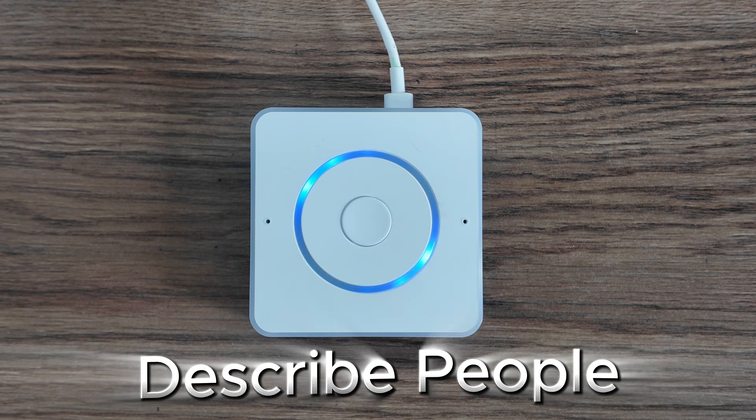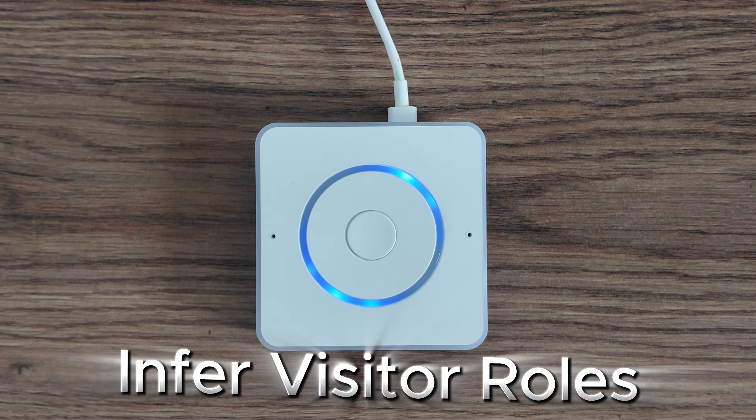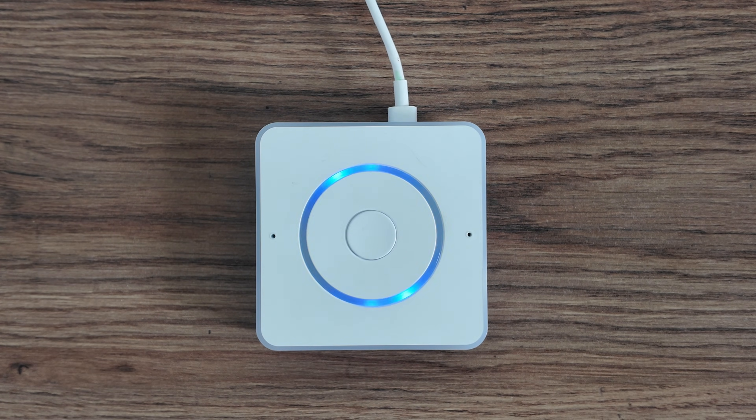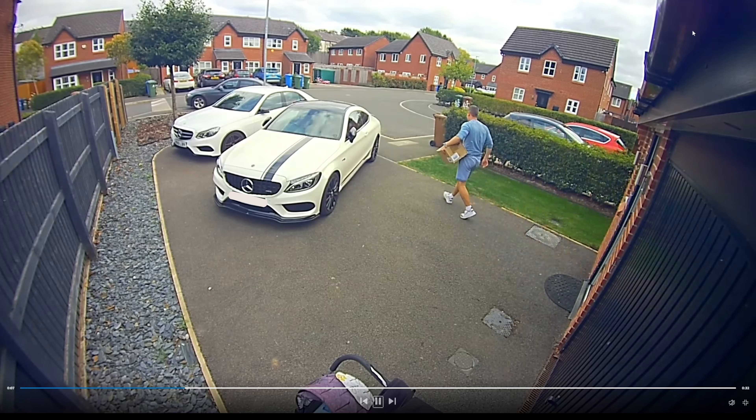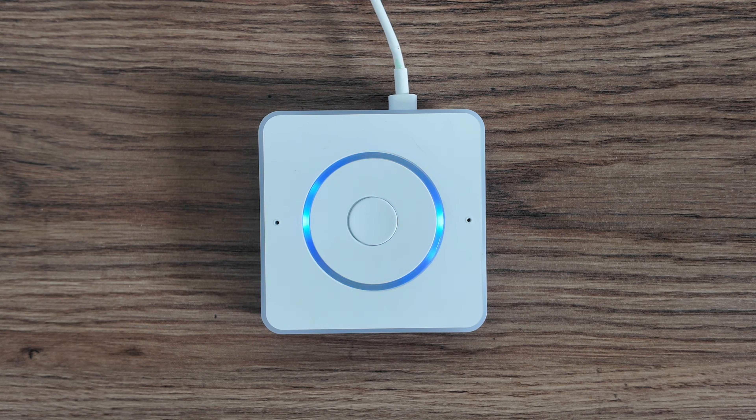A man stands outside in casual attire, wearing a light blue shirt and shorts, possibly delivering a package. It looks like there's a package left outside on the porch in the footage. Just a heads up, someone is picking it up but not bringing it inside.